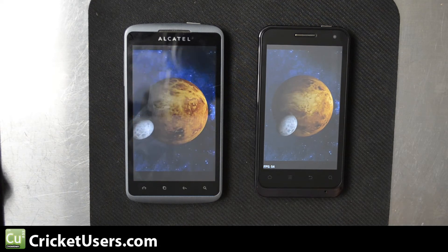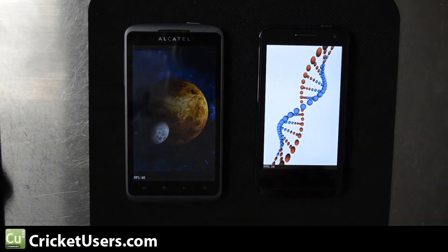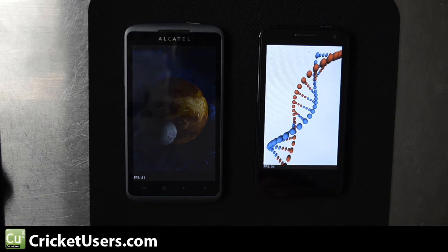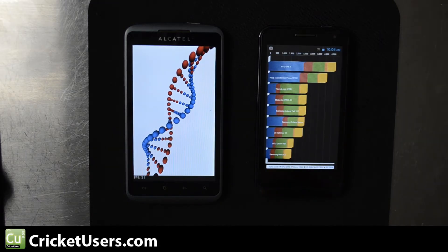The Engage should have the Adreno 205. I'm not sure about the Alcatel Authority, but when we get to the Nenamark 2 test it'll tell us what graphics processor they have.